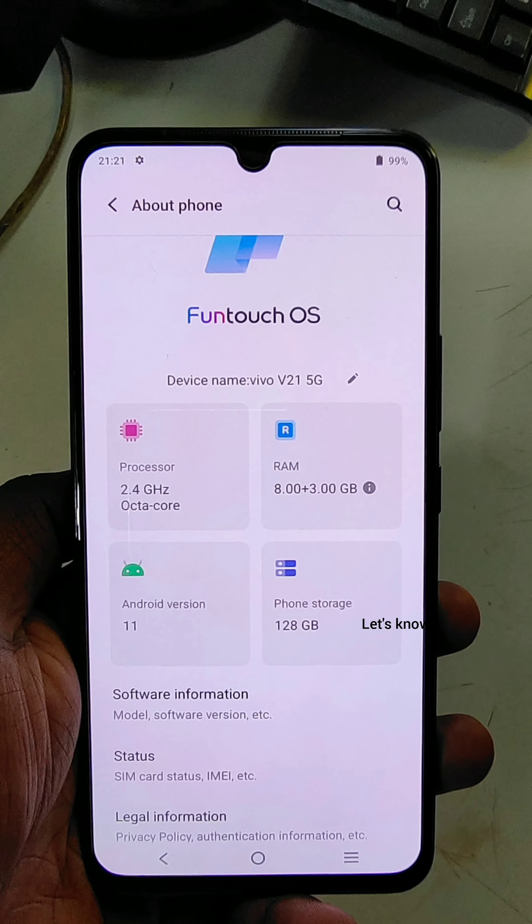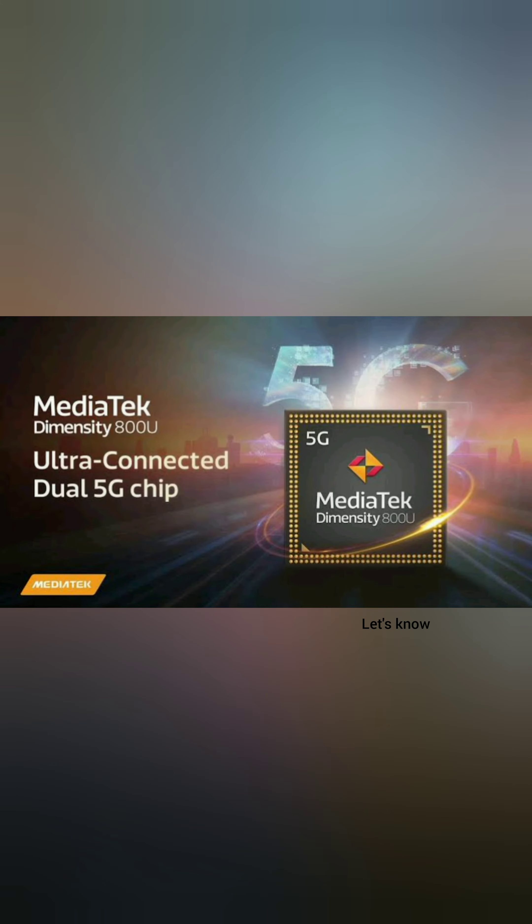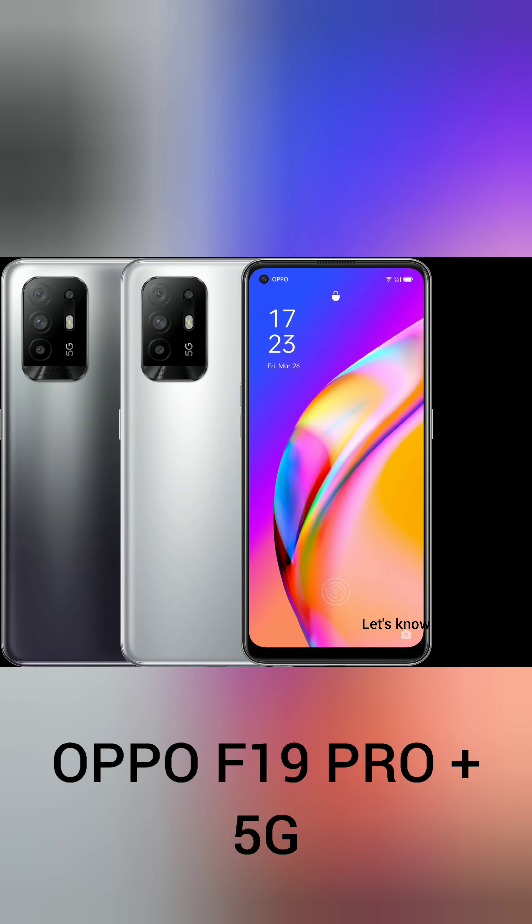The processor runs at 2.4GHz — it is a MediaTek Dimensity 800U 5G processor. This same processor is also found in the OPPO F19 Pro Plus.